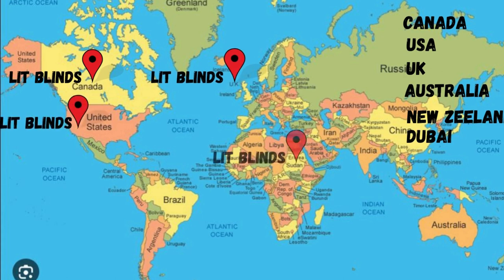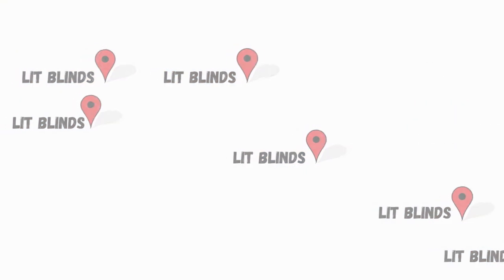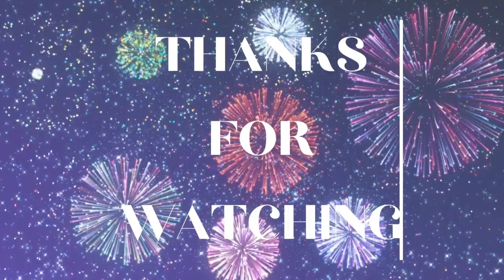Contact us: USA 514-826-5278, Canada 254-708-6262, email litblinds at gmail.com. Thanks for watching.